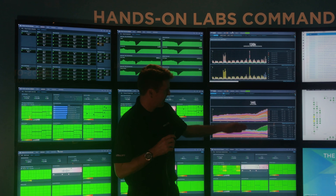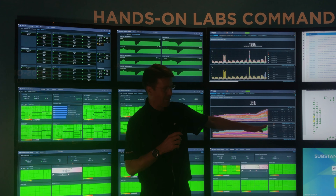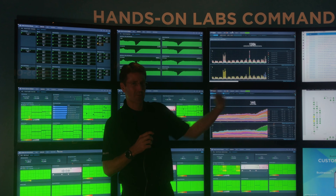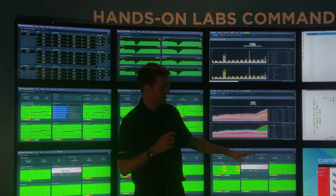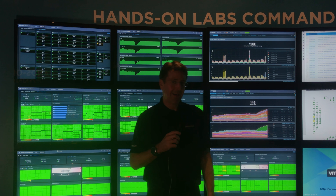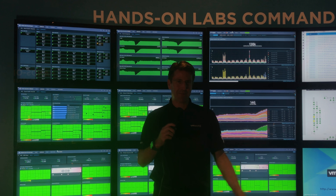We can see here in this Wavefront dashboard that Spain is coming online — we've got this green bar showing which country the labs are coming from for users in this room. That's about it. I'm Doug Baer from VMworld Barcelona. You can check out our labs online at labs.hol.vmware.com. Thank you.